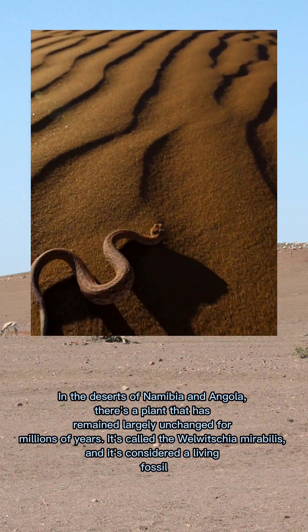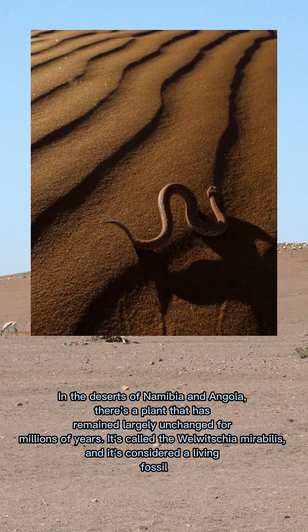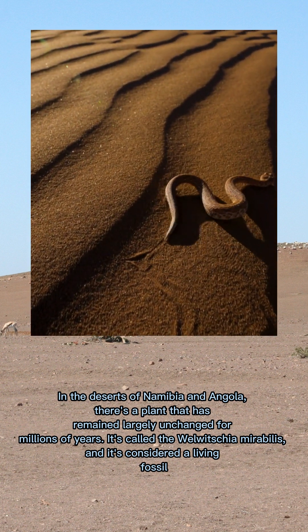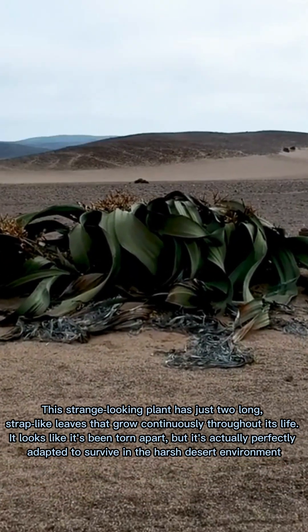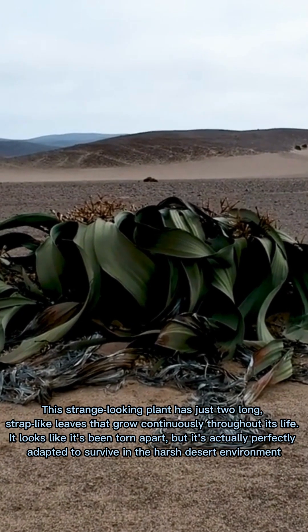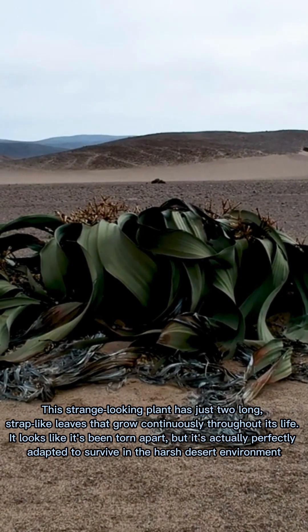In the deserts of Namibia and Angola, there's a plant that has remained largely unchanged for millions of years. It's called the Welwitschia mirabilis, and it's considered a living fossil. This strange-looking plant has just two long, strap-like leaves that grow continuously throughout its life. It's perfectly adapted to survive in the harsh desert environment.